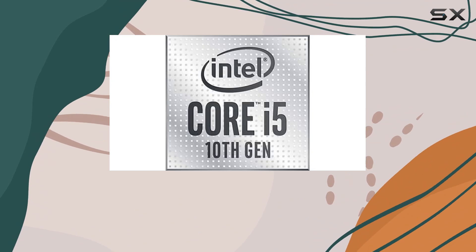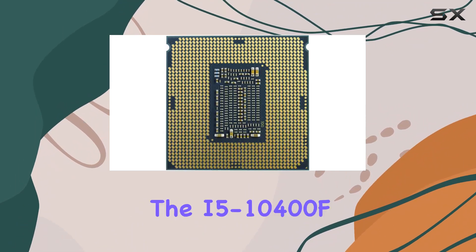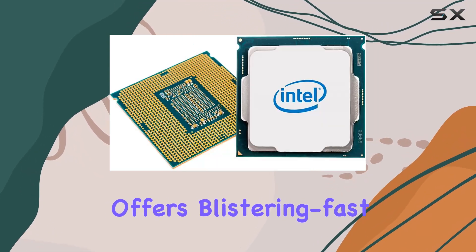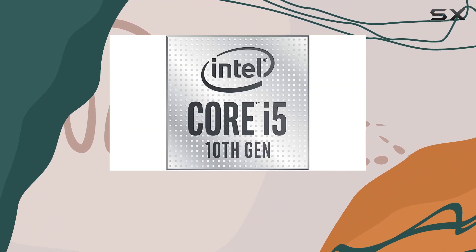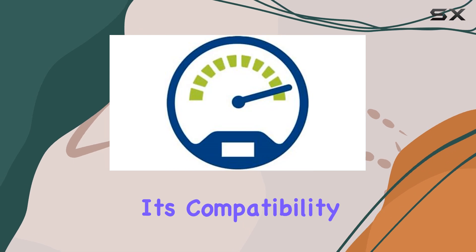Clocking in at speeds of up to 4.3GHz, the i5-10400F offers blistering fast performance, making it a perfect companion for intense gaming sessions and demanding content creation tasks.